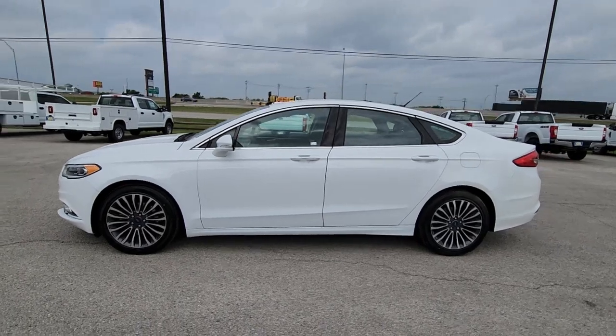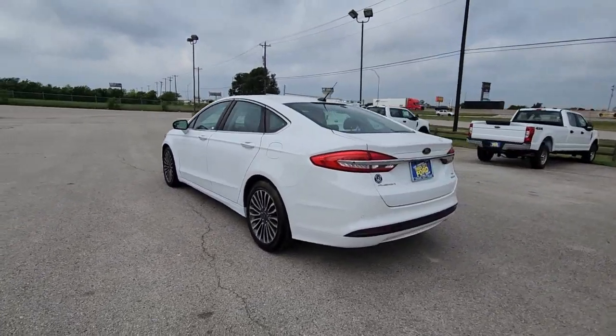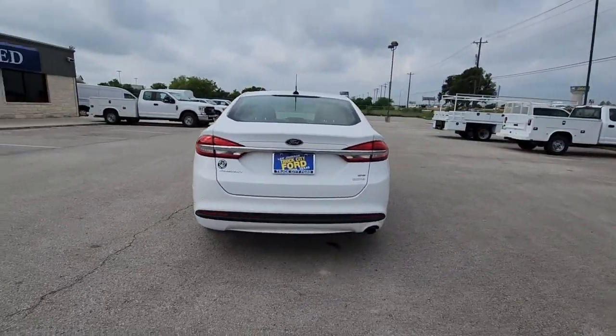Get into the 2017 Ford Fusion. With less than 70,000 miles on the odometer, this vehicle provides excellent value.